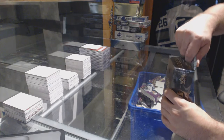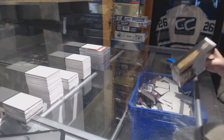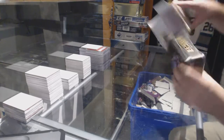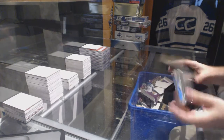Here we go, R.J. Harrison's free box of 14-15 Premier. Best of luck, sir.